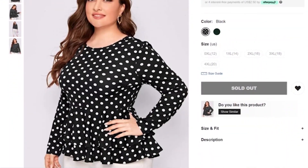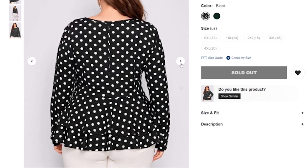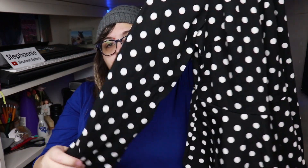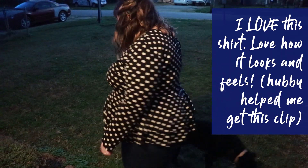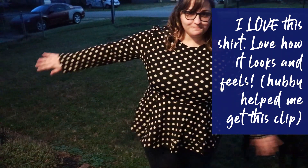We have more polka dots because of course — this is the Shein Plus Polka Dot Layered Ruffle Hem Top, retailing at $13. According to this, it's currently sold out. This one is a nice long sleeve. Of course, it's got our ruffle ends — actually two layers of ruffle here. The outside isn't super soft, but it's not scratchy, and the inside is nice and soft. It seems like it'll probably be a bit warmer, which is nice for the weather we're having right now. This one is 95% polyester and 5% spandex.